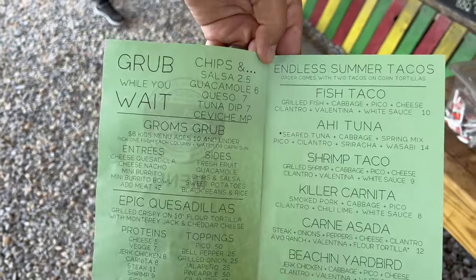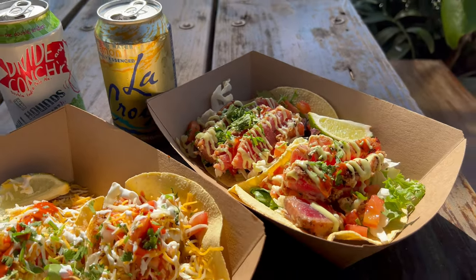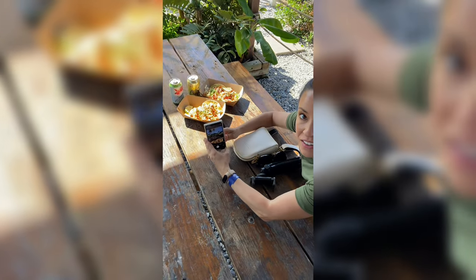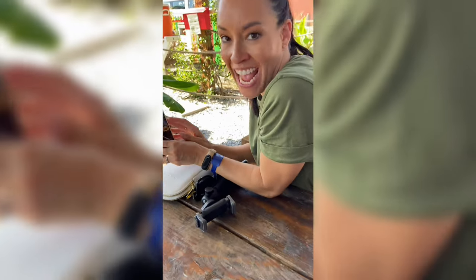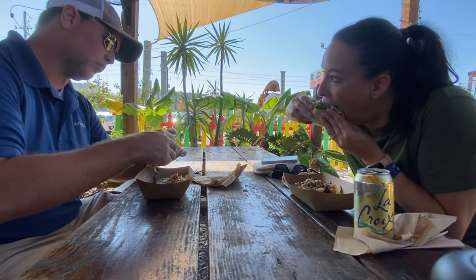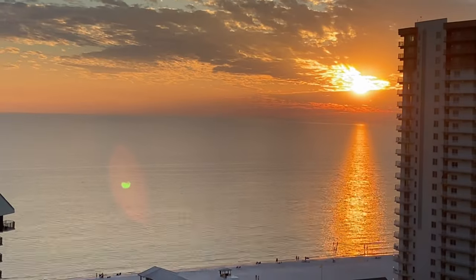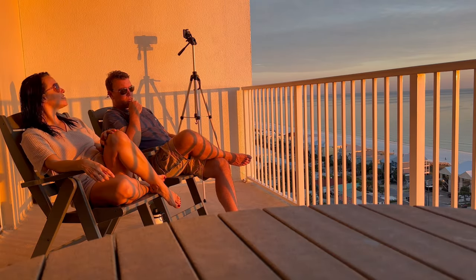Now let's get some grub, island style — fresh, simple, and delicious ingredients. Inside, there's a barista bar featuring organic lifestyle, serving all vegan and vegetarian options. I think this was one of the freshest tacos we've had. Of course, we didn't forget to catch that famous sunset.